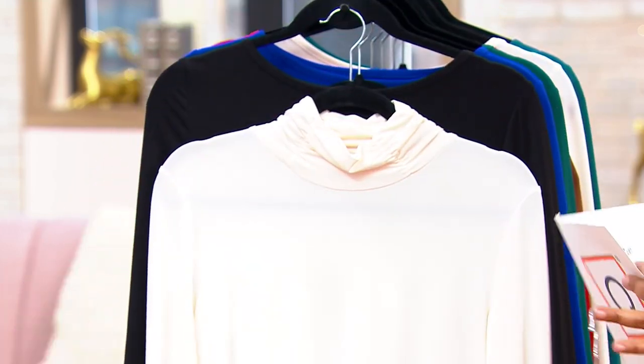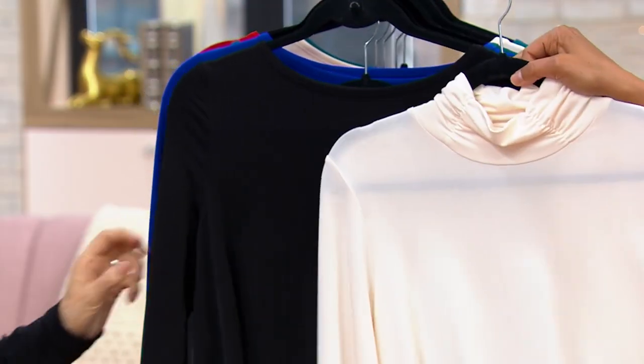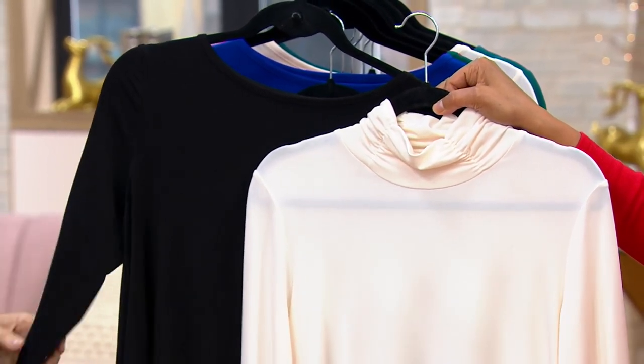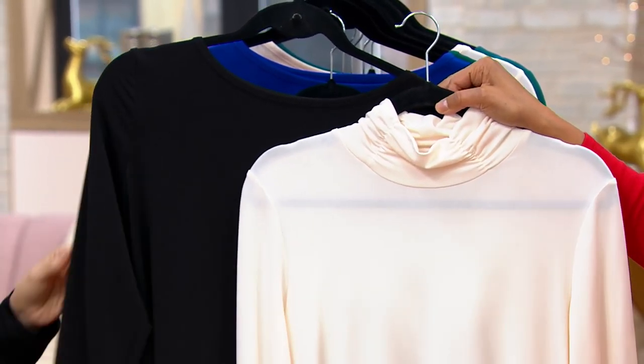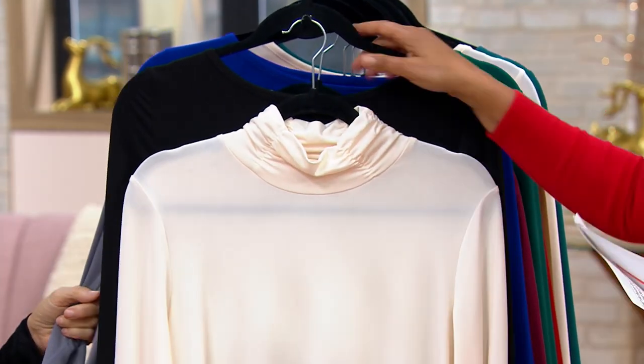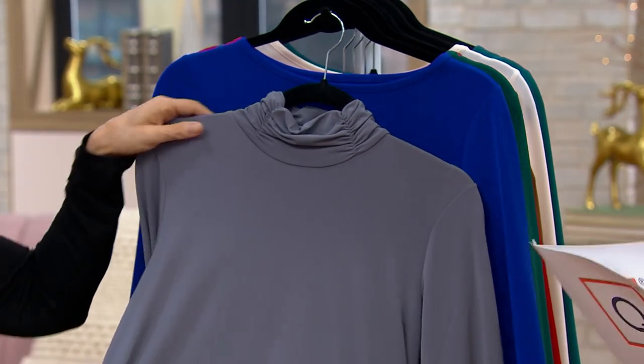These are both A-line shape with long sleeves. And this one, of course, is going to be your ivory and black — phenomenal. Absolutely get the ivory and black and then get another pop color set. They are long sleeves, so you're bringing us exactly what we need at exactly the right time.